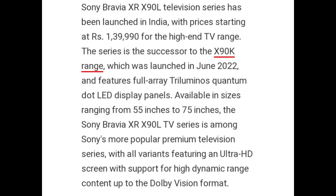Sony Bravia XR X90L Television Series has been launched in India with a price starting at Rs 1,39,990 for the high-end TV range. The series is the successor to the X90K range which was launched in June last year.